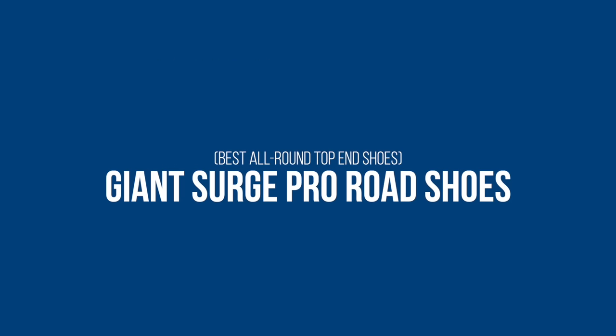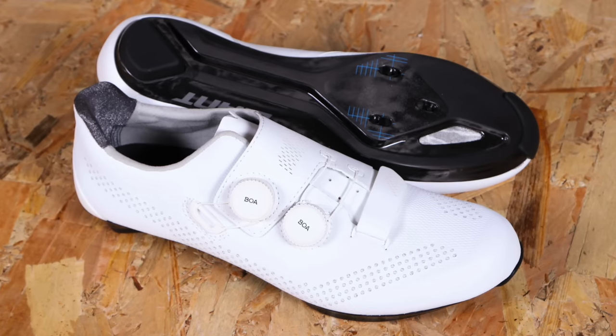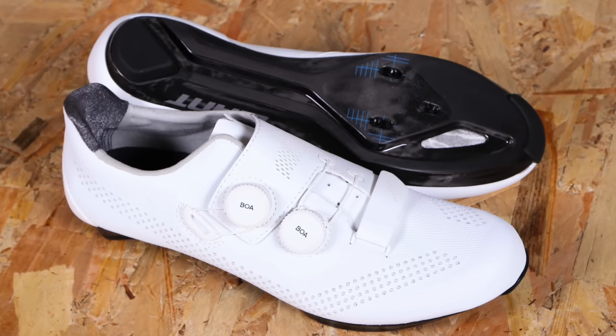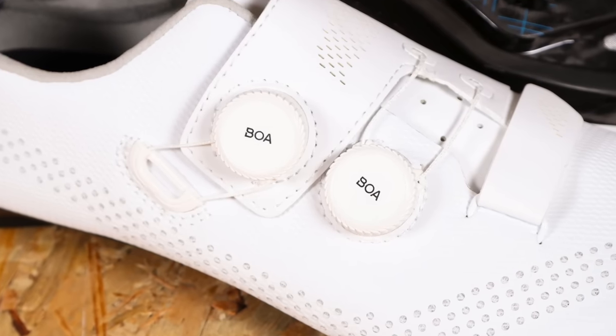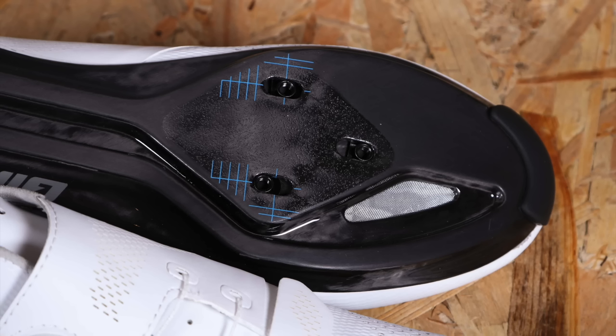It really is our honest opinion. Scoring an impressive 9 out of 10 and making it into Road CC Recommends are the Giant Surge Pro shoes. This latest version has a refined sole shape, improved aesthetics, and plenty of cool colour options. According to our reviewer, the Surge Pro shoes maintain the awesome stiffness and performance levels of the previous versions, but are now even more comfortable.